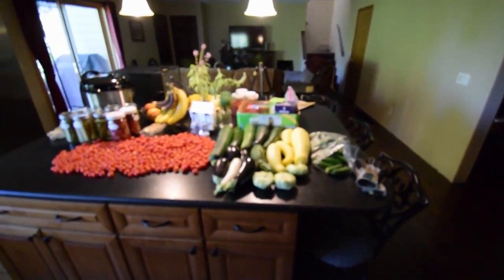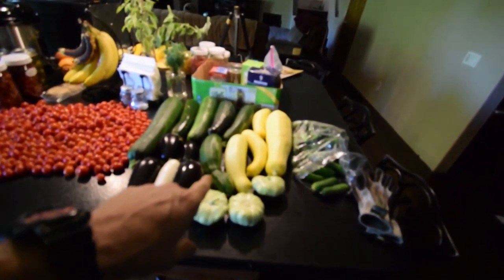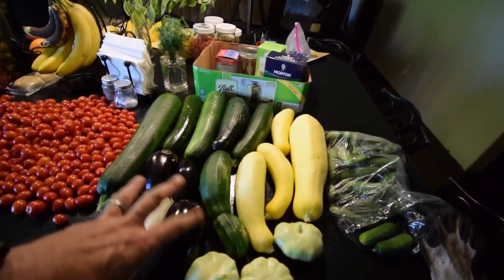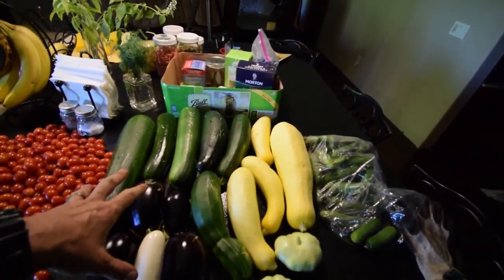Hey everybody, Brian again back from the outdoor harvesting of the zucchinis and squash. Let me show you what we got here. The other tomatoes are in the sink getting washed. We've got our eggplant harvest for today. This is just our normal weekend harvest — we harvest these throughout the week too, but this is just what we got on a Saturday afternoon.